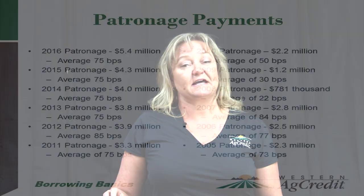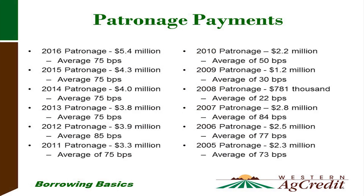There will be a slide showing historically, over the past ten years, what we have been paying out in patronage. If you remember 2008 — the Great Recession — when a lot of commercial banks couldn't lend money, not only was Western Ag Credit strong in lending, we also paid patronage back. In 2008, 2009, 2010, and 2011, we were paying patronage checks back to our stockholders, our borrowers.